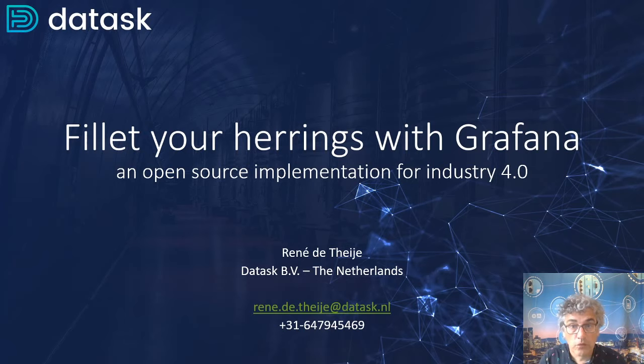One of our goals is to work with open source software solutions in the industrial environment. In today's presentation, we try to give you an insight on one of our focus areas where we work with Grafana, and we'll share with you how we have implemented this industrial IoT project.